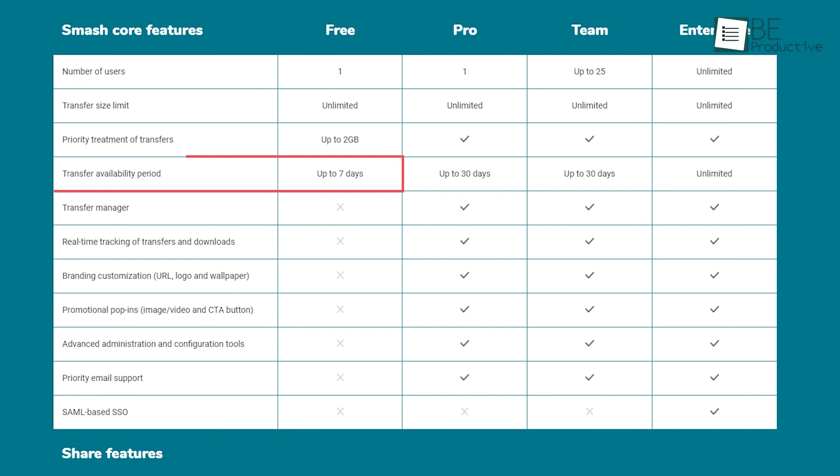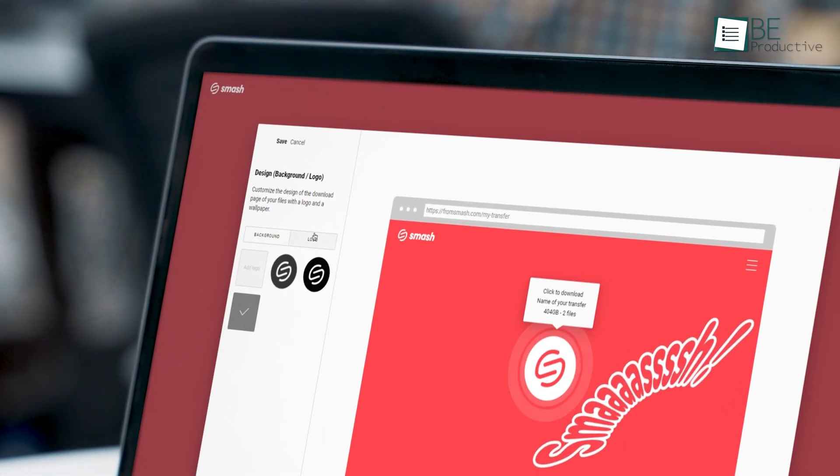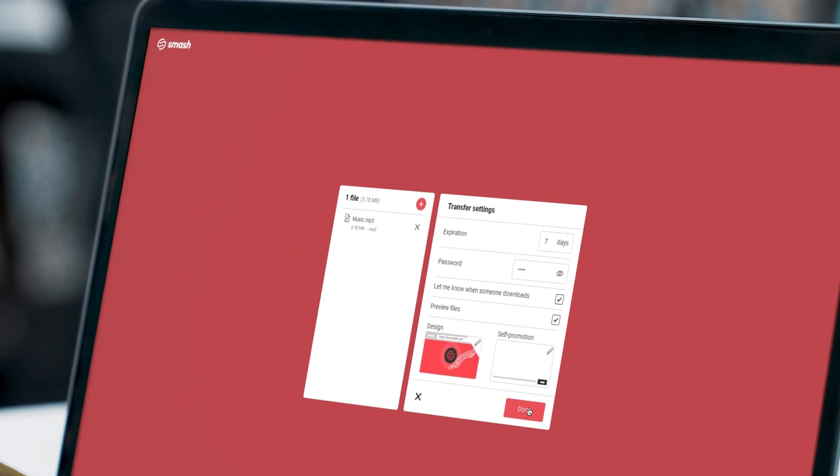Lastly, the transferability period remains up to 7 days, but that can be extended with various paid plans. Considering everything, we can definitely say that Smash offers the best features under its free plan. Thus, we highly recommend you to try this one.